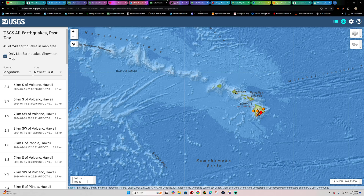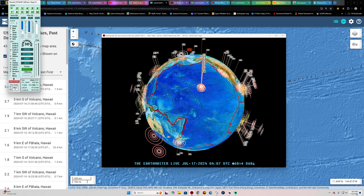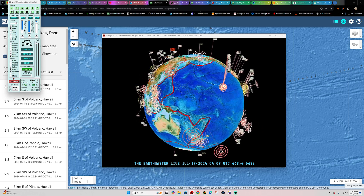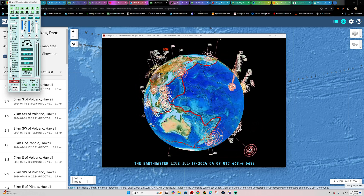Hey, what's going on there folks? Welcome back here to a Tuesday night. It is the Earth Master out here July 16, 2024, about 9:08 p.m. California time.